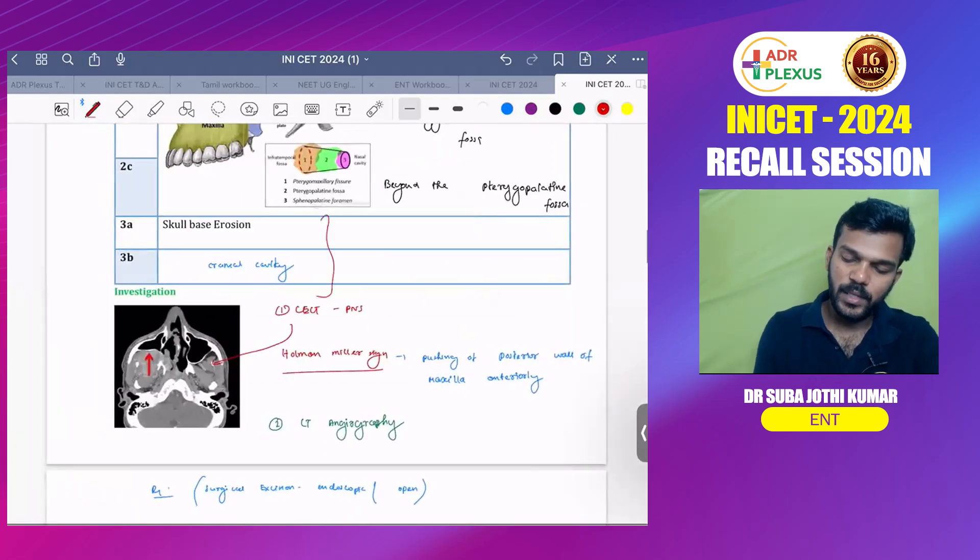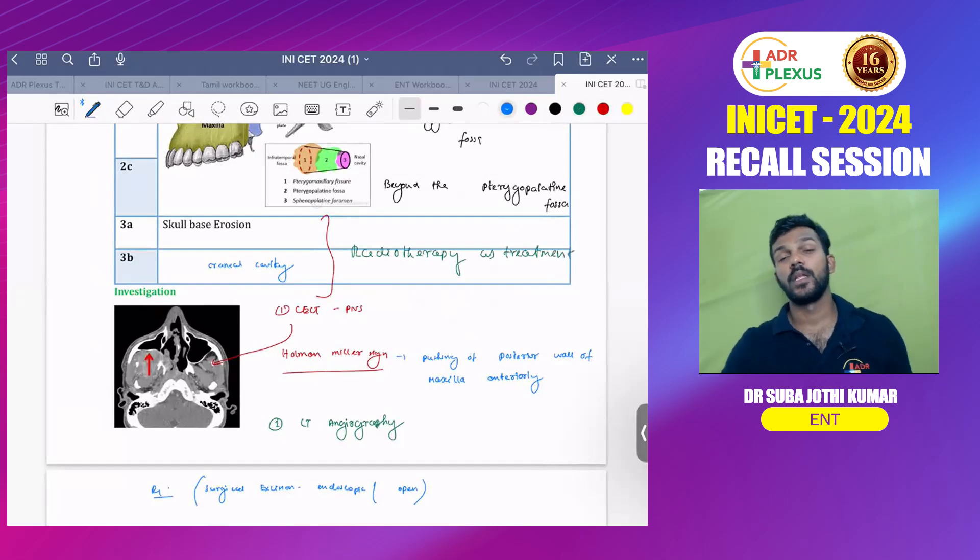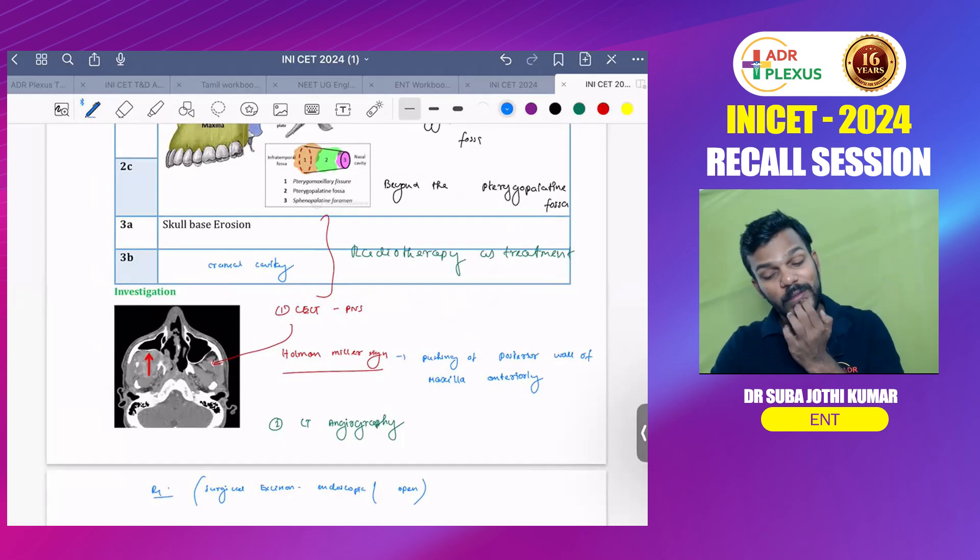If you are having stage 3a or 3b, for inoperable tumors you could give radiotherapy. That is all the points about juvenile nasopharyngeal angiofibroma.